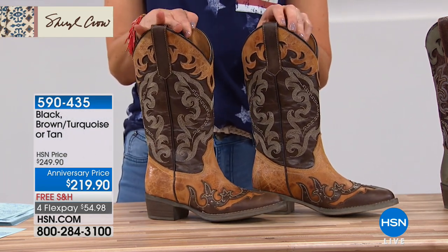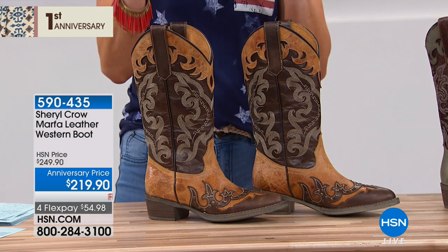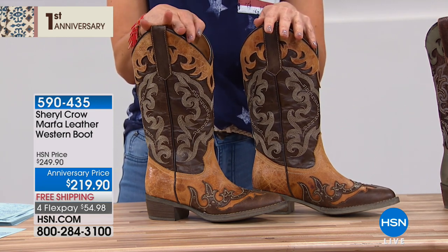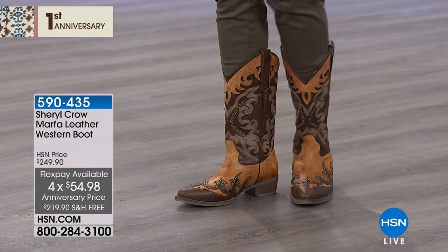Those are the jeans, and this is the Marfa leather western boot. We know that Cheryl lives in her cowboy boots, and if you don't have a great leather boot, make a considerable purchase today — I think you're gonna love these. Today we have our anniversary price celebrating one year of Cheryl Crow's addition to our HSN family: flexible payments, $30 off our regular price.